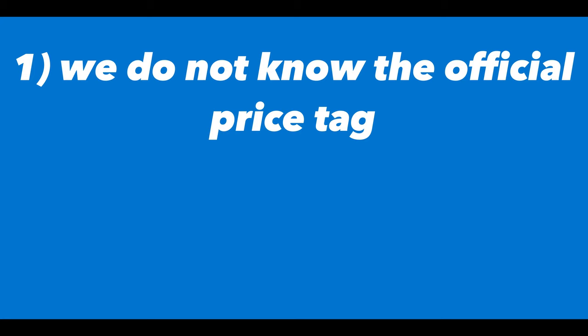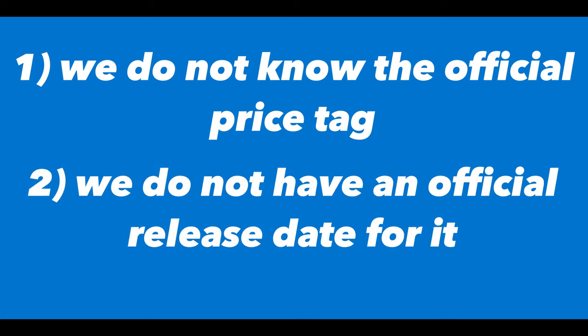Before we get into the other details of the console, let me tell you a few things we do not know about the PS5. Firstly, we do not have an official price tag from Sony for the PS5. And secondly, we do not have an official release date, other than the fact that we know it's coming in the fall of 2020, which is something we knew in 2019.